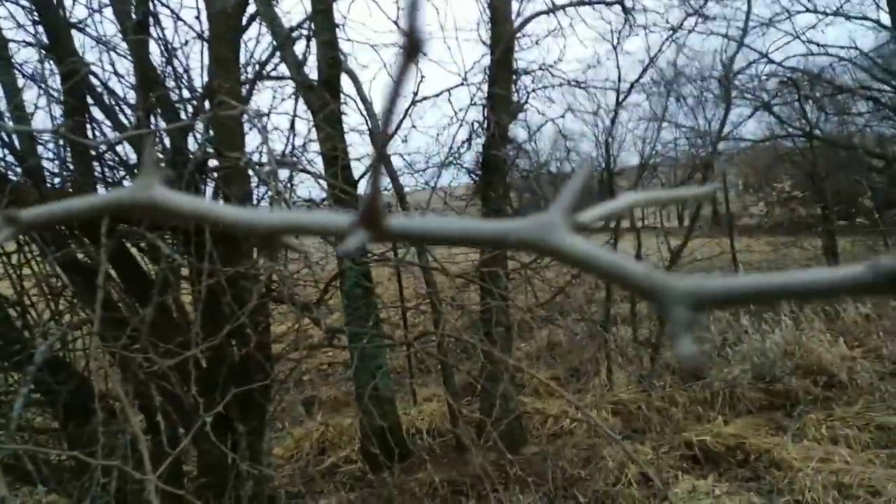Because there's a problem. Look at this tree. Look at the thorns on this thing.